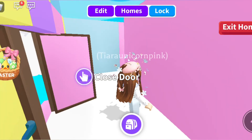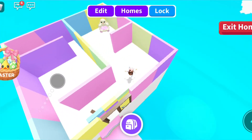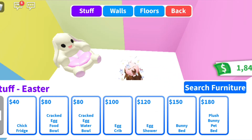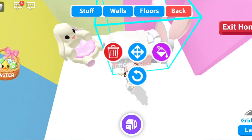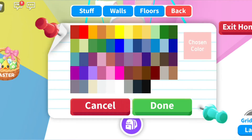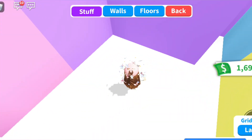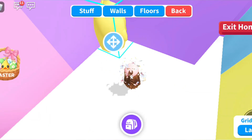Hi guys, welcome back to my channel! Today we are going to be decorating my secret home. Let's get started with the bedroom. Let's put the bunny bed. Let's just keep this color because I really like that color.